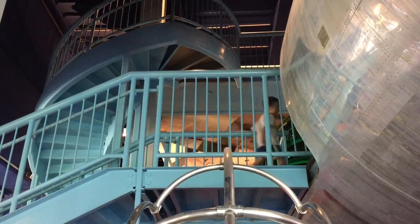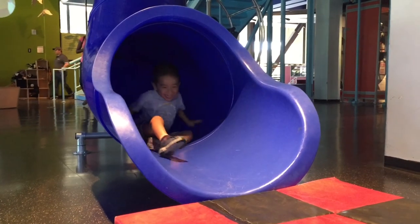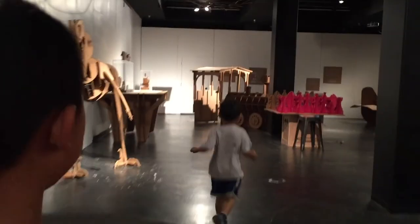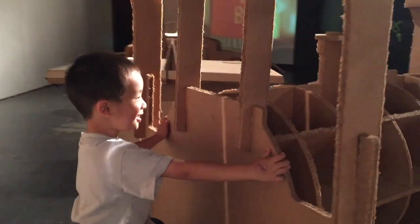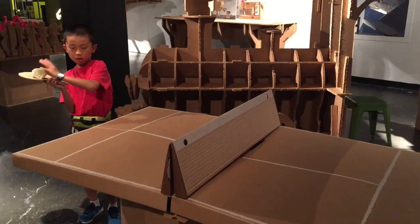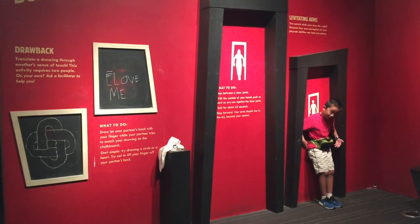Now we're going inside the airplane and Brother's sliding down the tube. Next we're checking out the section where everything's made of cardboard. Let's play a game of ping pong. Lastly, perception — the illusion of reality exhibit.